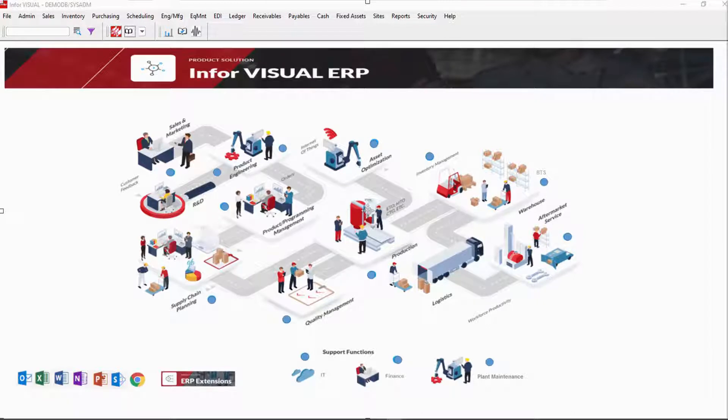From quote to cash and everything in between, including material and supply chain planning, shop floor scheduling, and execution, Visual is a complete manufacturing solution. We could spend a lot of time talking about the features within Visual, but let's focus on five critical questions manufacturers just like you have to answer every day and how Visual empowers you with the information you need when you need it.